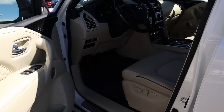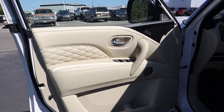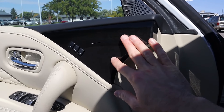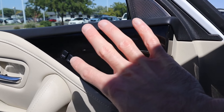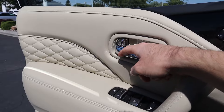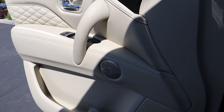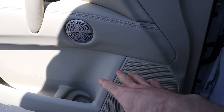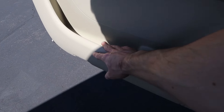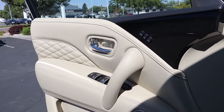Jumping inside the second gen Infiniti QX80 — this is the Sensory trim, the top of the line for 2024. The interior is very luxurious, as you'd expect from a luxury vehicle, however it is a little bit dated. Starting with the door panel, there's soft touch material up top and gloss polished wood with memory settings for the seats — a style more reminiscent of late 2000s to early 2010s. You have quilted leather, more chrome on the door handle, soft touch materials in a beige interior, and either a 13-speaker or upgraded 17-speaker Bose Performance Series audio system.